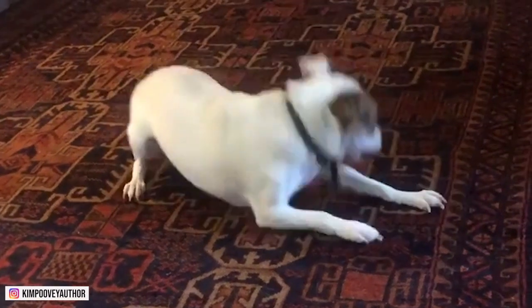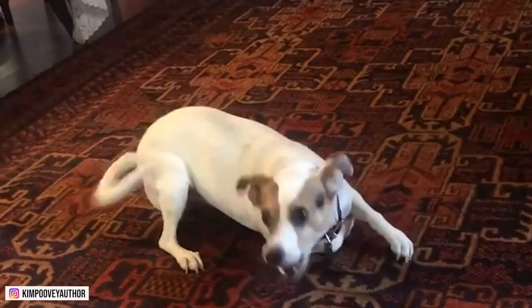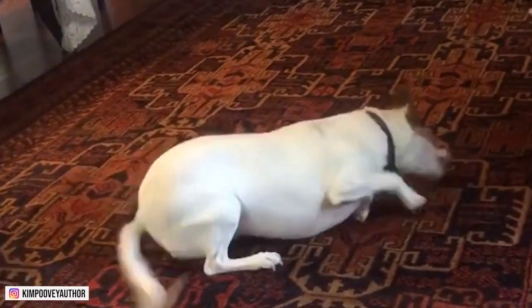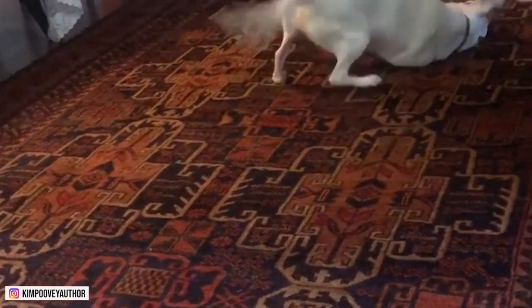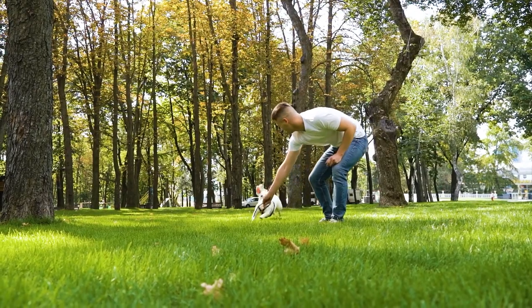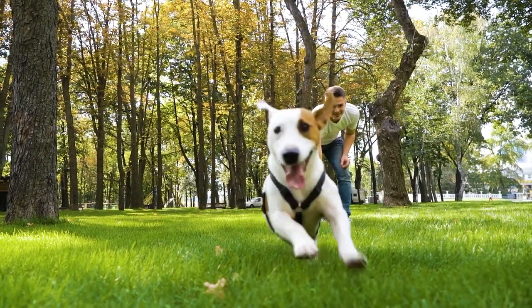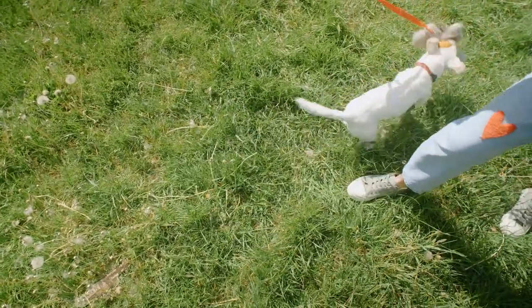Jack Russells are often vocal dogs, especially when they're hunting. This breed is very playful and makes a good watchdog. They enjoy life and are extremely intelligent. They can be challenging to train because of their willful nature. Breeds like Jacks need short, exciting training sessions. They respond better to repetition than to new information.